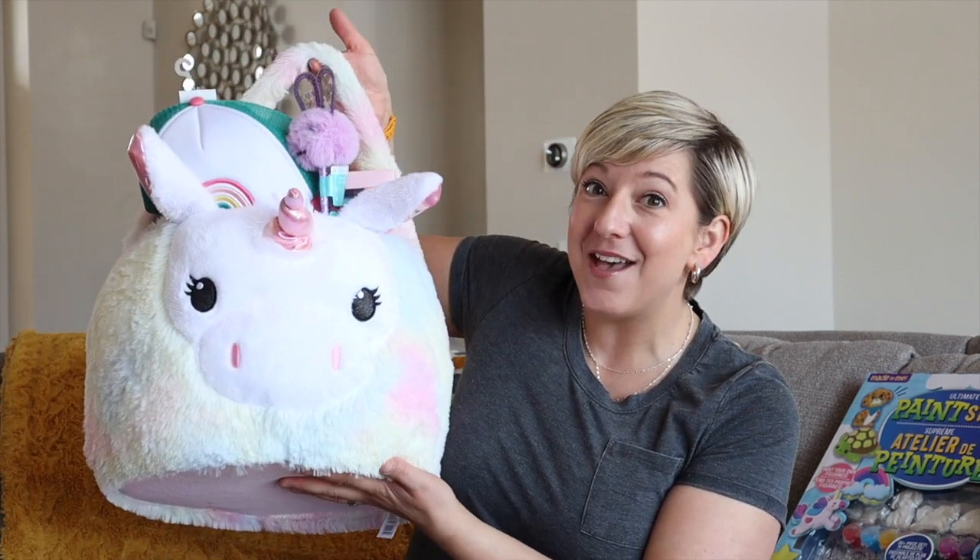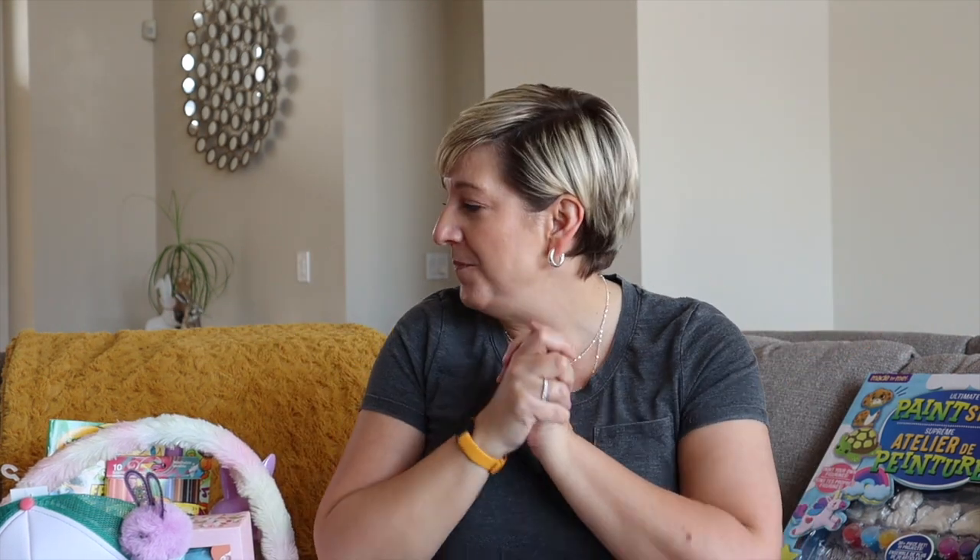I know this is a huge basket. However, Ava's birthday happens to fall on Easter weekend. So a couple of these things are actually more for her birthday rather than Easter. But you know what? She gets to celebrate this whole entire weekend.